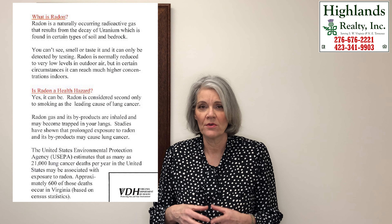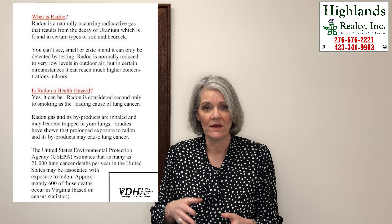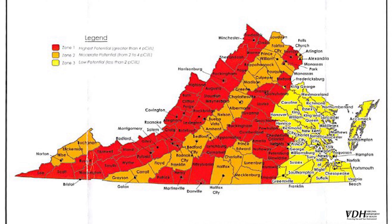What's the purpose of having a home inspection? I'm Kathleen Brown, Principal Broker of Highlands Realty. I want to talk to you for a few minutes about the home inspection and what you can expect.